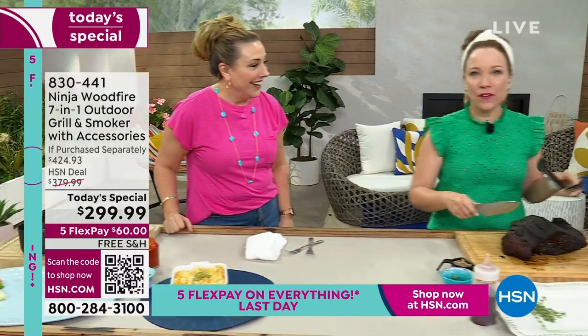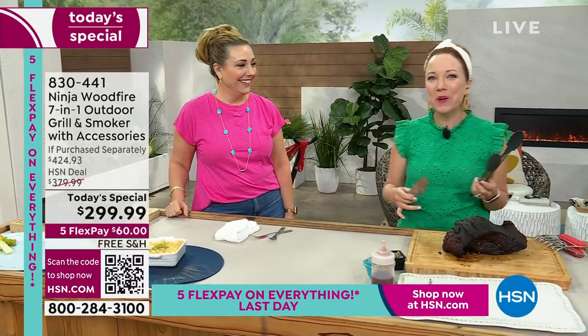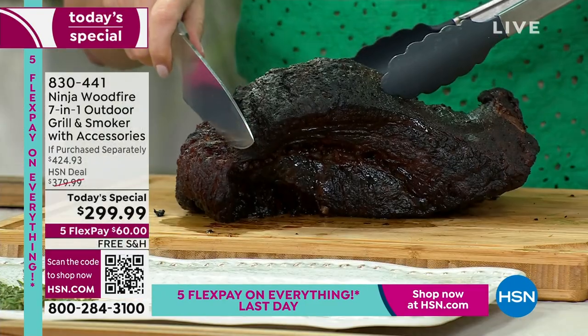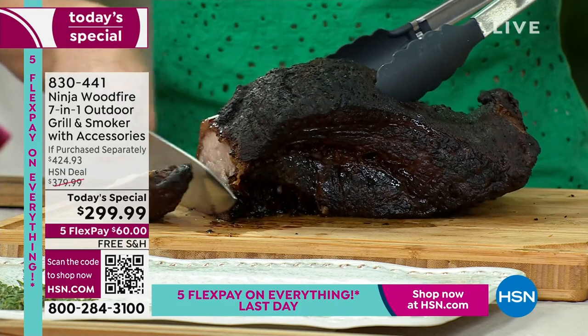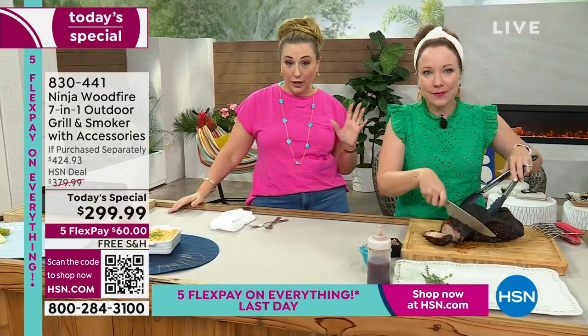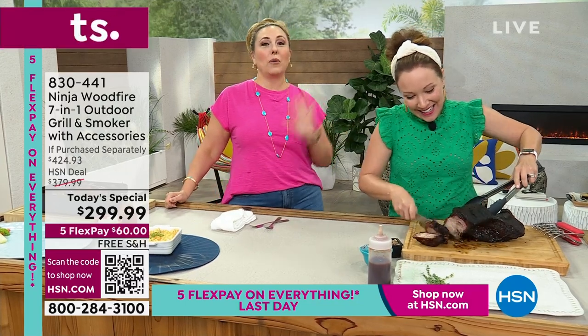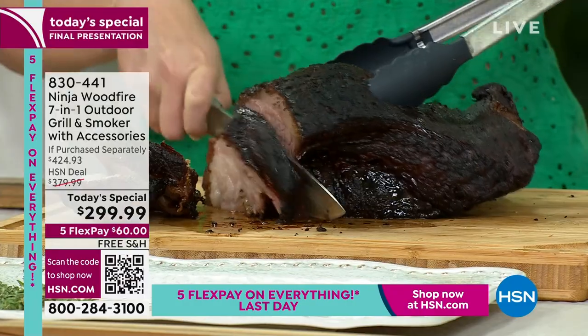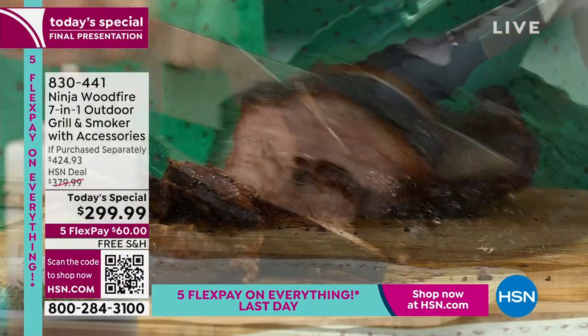Hi Rochelle! This is so fun. Everybody that I walk by, they're like, you smell so good. We've been smoking so many meats today. Let me just mention one thing — we are indoors. The reason we are indoors is it started to thunder and lightning here in Florida. This is an outdoor item, and Rochelle and I want to survive to present another day, so we're doing the final presentation here indoors.